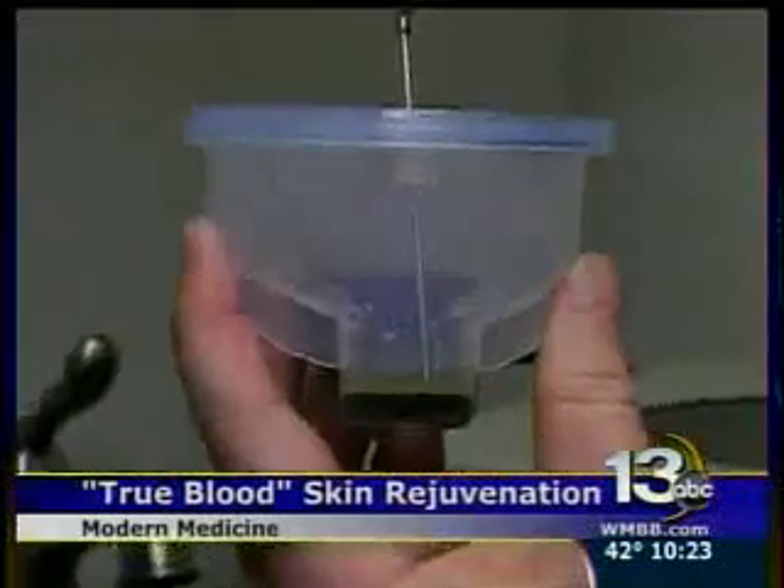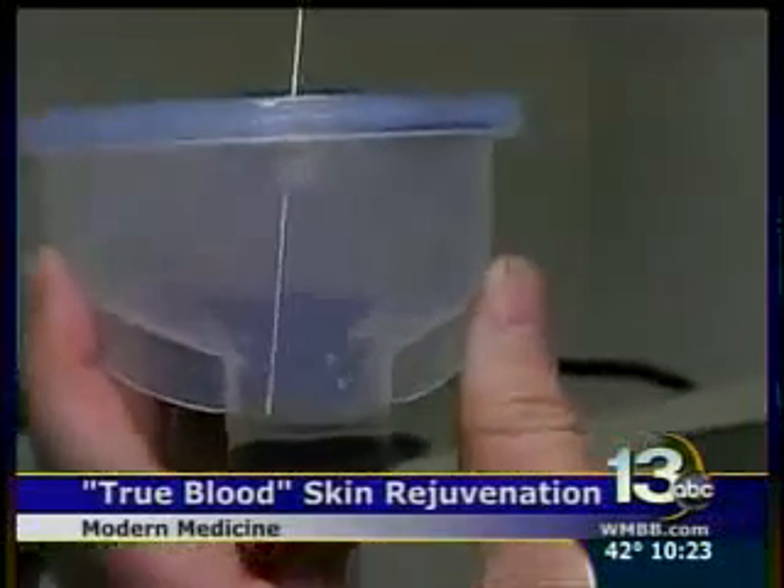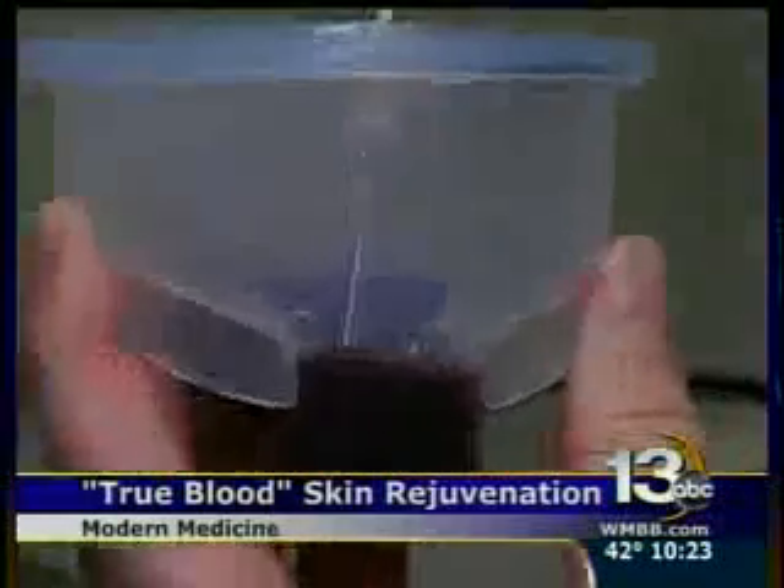It stimulates your own skin cells to refresh and rejuvenate. You're adding vitamins — literally fuel — to your own skin cells.